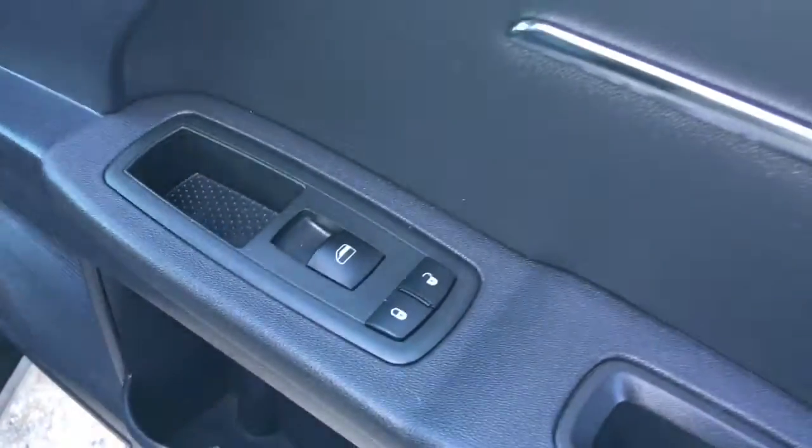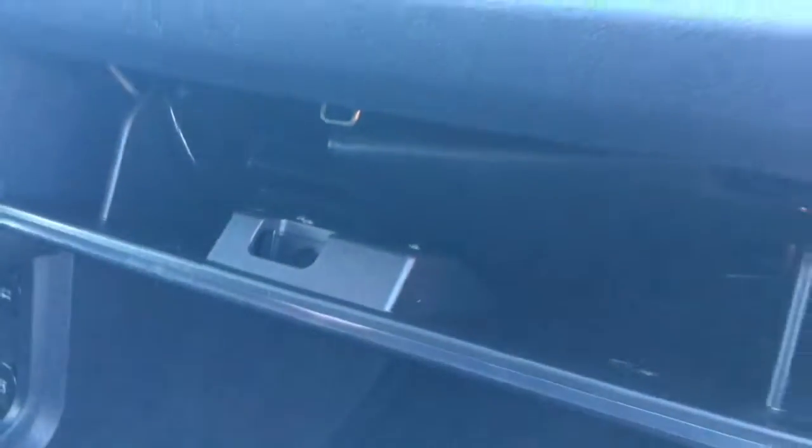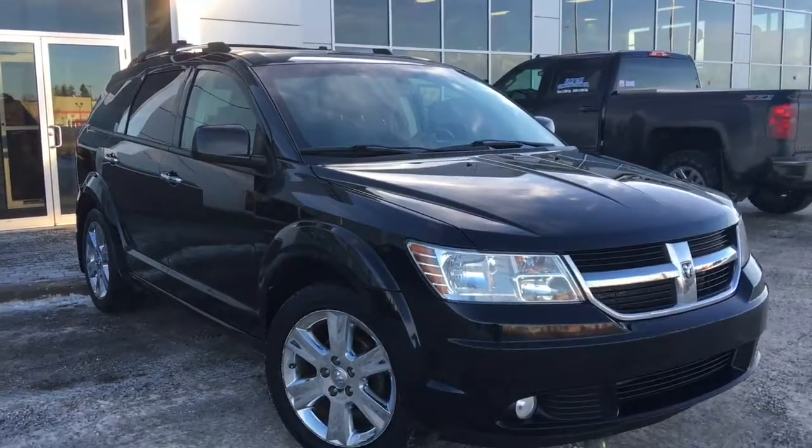Inside the passenger front door you have your power locks and power windows. The passenger seat is manually adjusted, and of course you have that glove compartment with your owner's manual. So if you'd like to take this gorgeous Dodge Journey RT for a test drive, come on down to Grove Dodge and hopefully we see you soon. Take care.